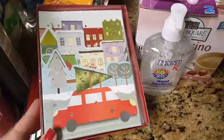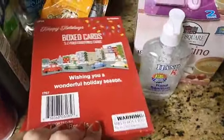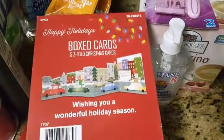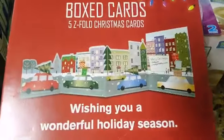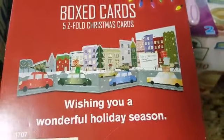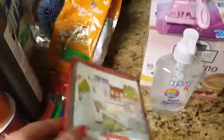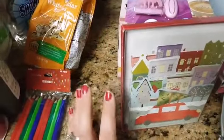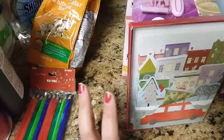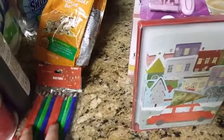I did come across these cute cards — I thought it was a pack of 10, but it's only a pack of five. I didn't realize they were 3D-ish like that, which is really cool. This might be a project for me to work on next year. I needed some more Christmas cards, so those of you who haven't received a card from me yet but have sent me one — don't worry, it will come your way, just obviously not for Christmas.